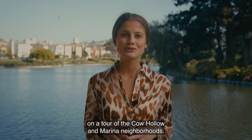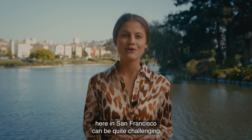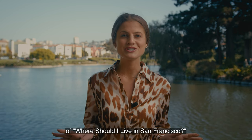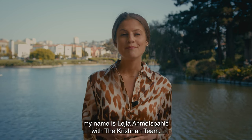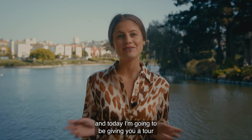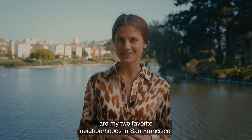Today I'm going to be taking you on a tour of the Cow Hollow and Marina neighborhoods. Figuring out the different neighborhood nuances here in San Francisco can be quite challenging because every neighborhood is so different. Join me on today's episode of Where Should I Live in San Francisco. My name is Leila Ahmed Spahich with the Christian Team. I happen to live in Cow Hollow, and today I'm going to be giving you a tour of Cow Hollow and the Marina and telling you why these are my two favorite neighborhoods in San Francisco.